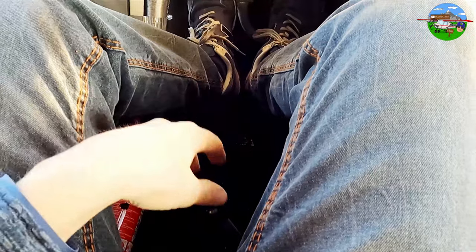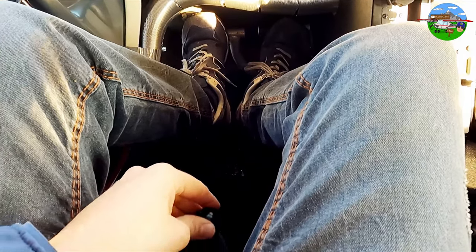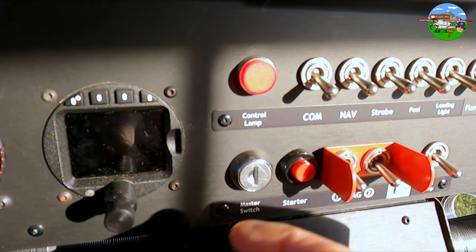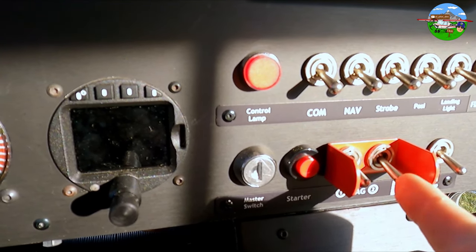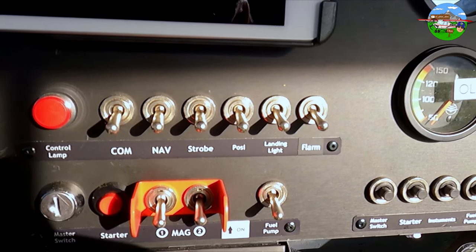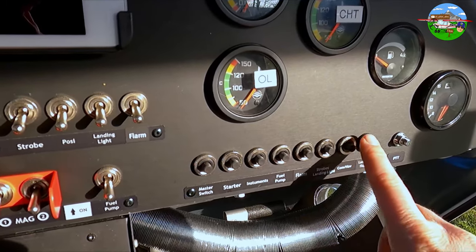Between my legs is the most important piece of equipment of all — the throttle, of course. Forward for more power, back to reduce power. Simple as that. Here we have the master switch, which brings the C42 to life, alongside the electric starter and the switches for the two ignition circuits. And there are plenty more switches for things like the fuel pump, FLARM, landing light, position lights, and electrical power. Out on the sides are all the fuses.